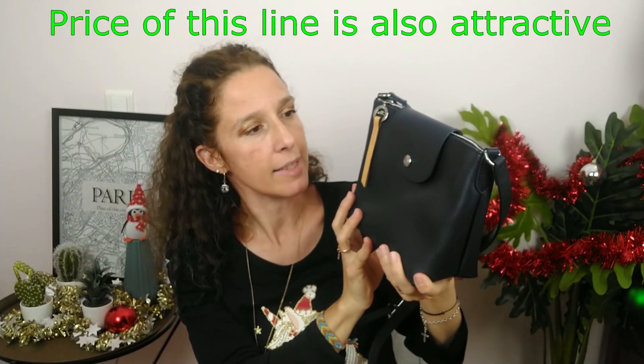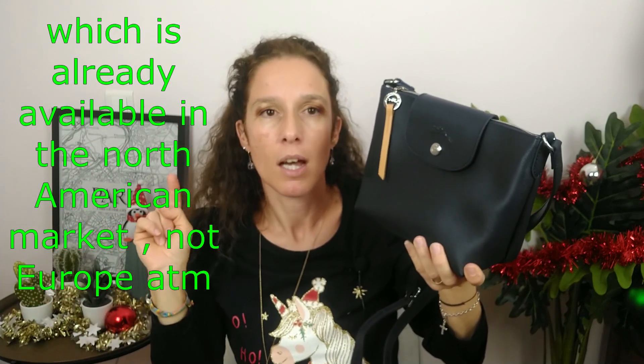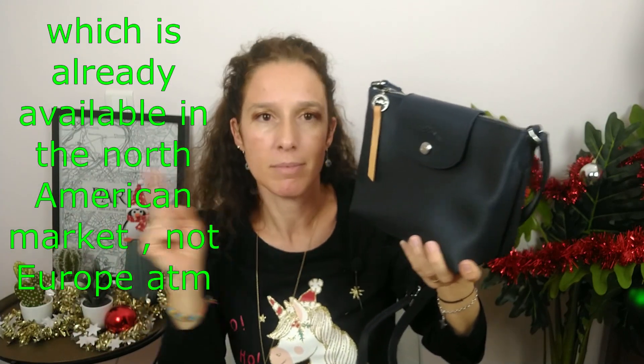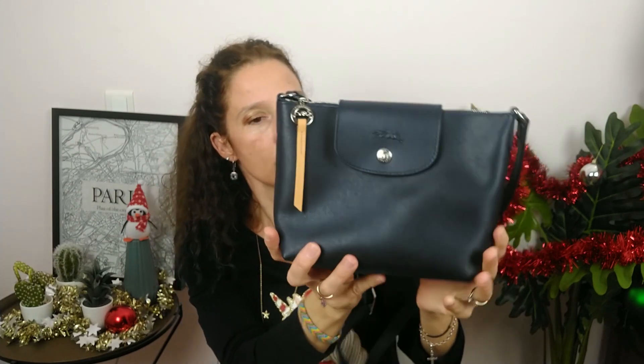The Pliage City is a good line. The design is super cute. And to be honest, I was interested in this bag and I am also very interested in the next collection. It will have a new model — like a shopping bag with a short handle. Let's see how it will go because this one is really cute.